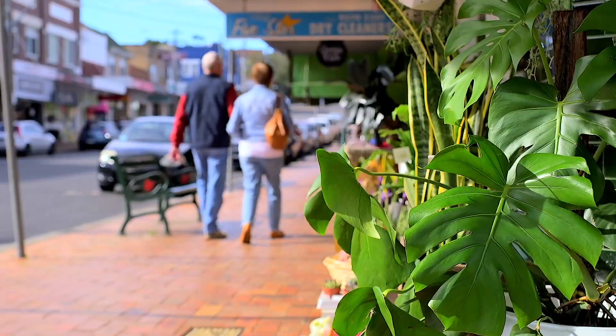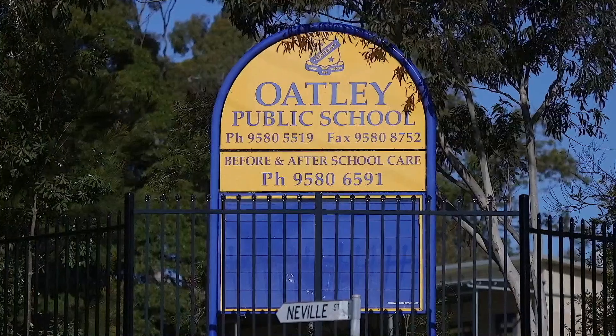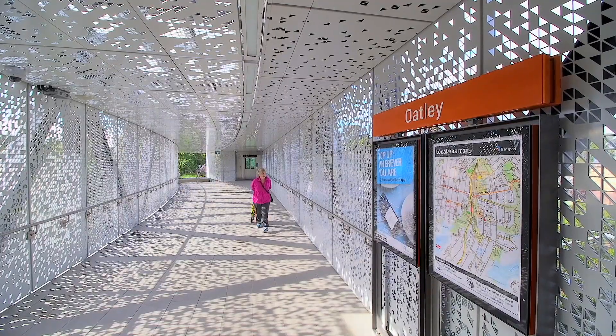Conveniently located, the home is close to Oatly Shopping Village, Oatly Public School and the train station. With a due north aspect and plenty of scope to update and add value, this family home offers the ideal waterfront opportunity.